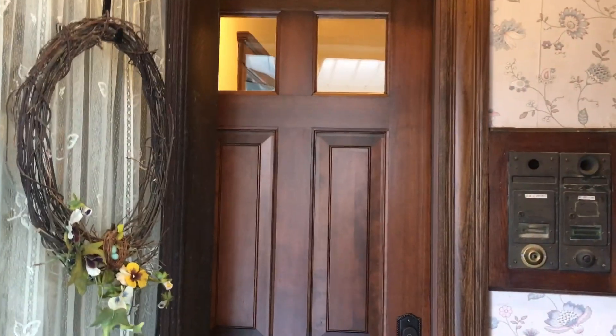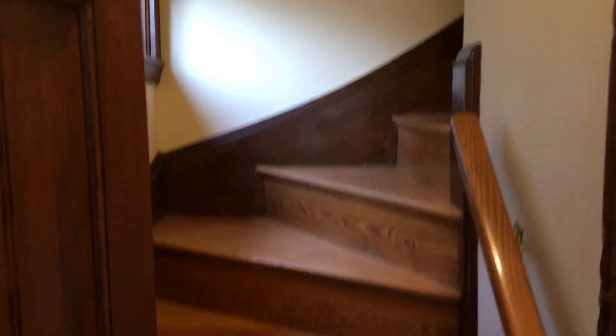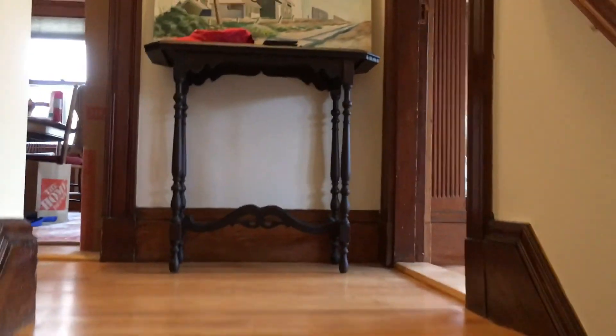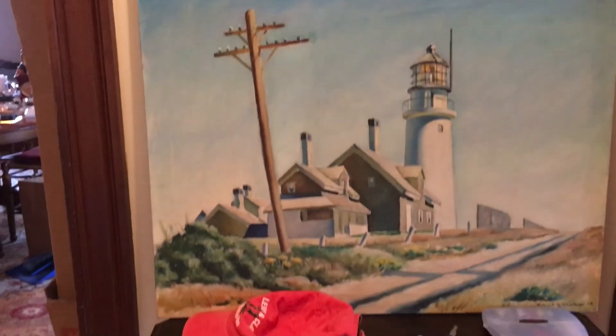I put in new doors. The floors have all been refinished and the walls are all painted. I'm painting at the top of the stairs.